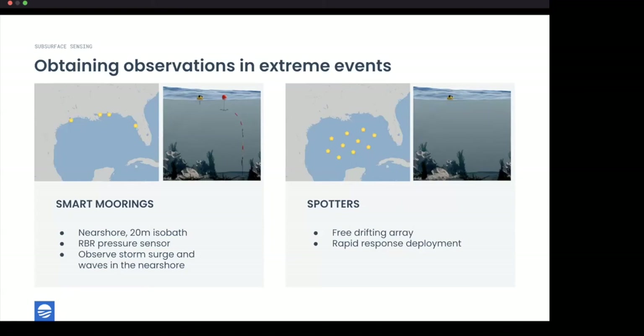With smart moorings, we're trying to obtain nearshore observations because improving our modeling of how extreme events impact coastlines requires data in that critical region where storm surge and wave run-up become really complex. In this project we deploy smart moorings at about 20-meter water depth, which varies in distance from shore depending on the coastline location. All smart moorings have bottom-mounted RBR pressure sensors.